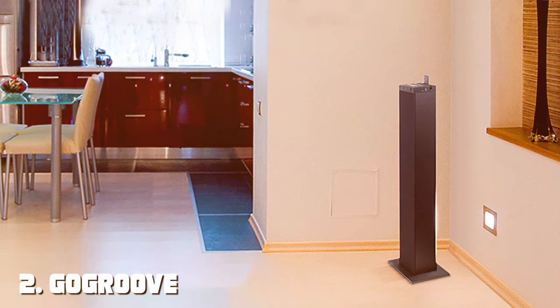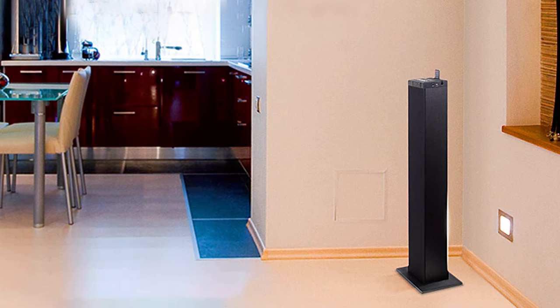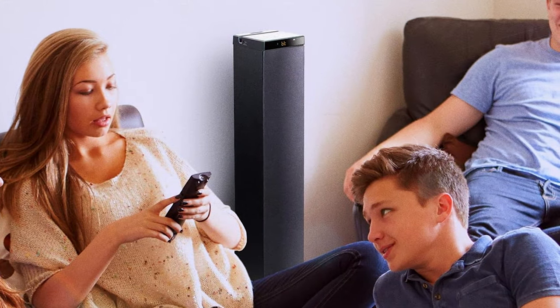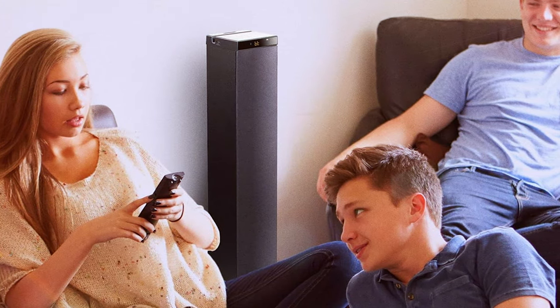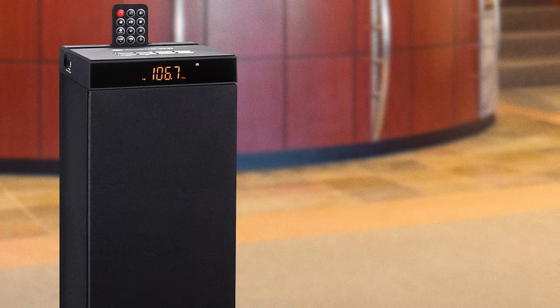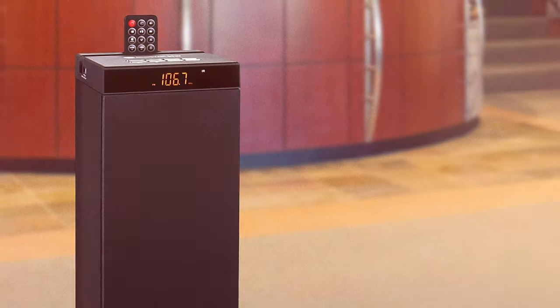The GoGroove Bluetooth tower speaker is a versatile audio solution that combines style and performance. The sleek tower speaker is not just a treat for the ears but also a visual delight that complements any room's decor. Equipped with Bluetooth connectivity, this speaker allows you to easily stream your favorite music from your smartphone, tablet, or other Bluetooth-enabled devices. It also features an FM radio with presets so you can tune into your favorite stations with ease.